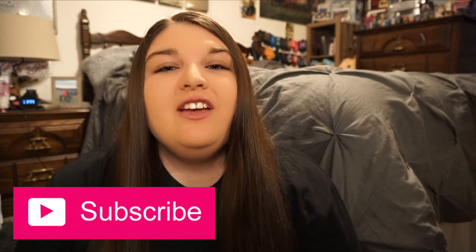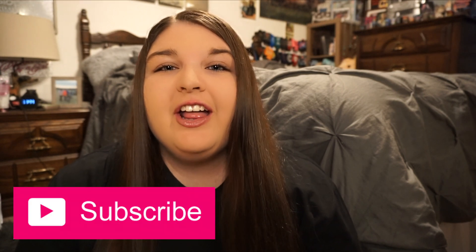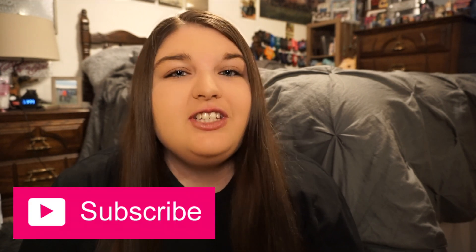Hi guys, welcome back to my channel. Today's video is going to be a huge Victoria's Secret Pink clothing haul. They recently had this huge sale and I got all this stuff for under $15. I was so happy to get such a great deal and I'm going to share all of it with you guys. So let's get started.